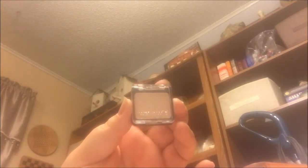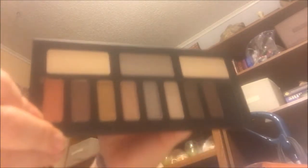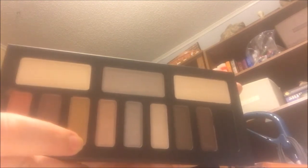My favorite single shadow is Wet n Wild Brulee — I love to use this as an all-over blending shadow. It's great and it's cheap, so what more can you ask for? My favorite eyeshadow palette is the Katwandi Monarch Palette. It has gorgeous shades and I think it creates a really gorgeous summer look with this orange here. This color is absolutely breathtaking — I love it.